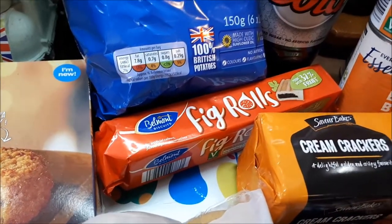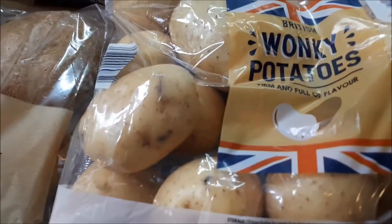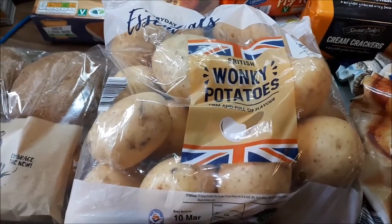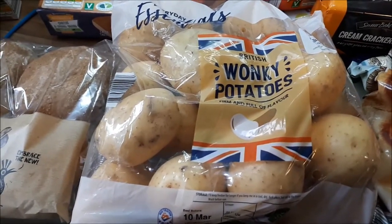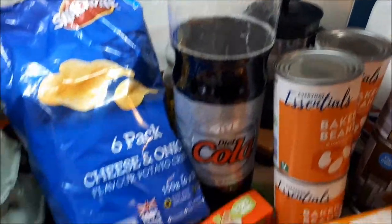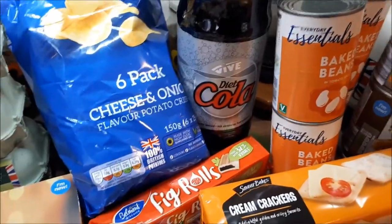Fig rolls were 37 pence. I've got two packs of wonky potatoes — I've only put one on the counter because I haven't got a lot of counter space — at 89 pence per pack. And two litres of diet coke, already started, for 39 pence.